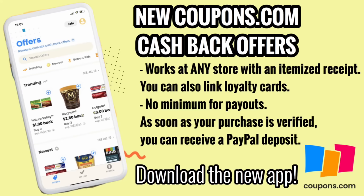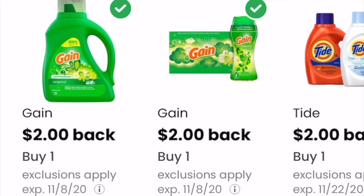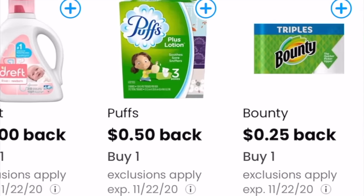This feature lets us coupon at stores we normally wouldn't be able to — 7-Eleven, Aldi, any store with an itemized receipt. You click your coupon savings offer, upload your receipt onto the Coupons.com app, and get cash back almost instantly. As soon as your purchase is verified you can get a PayPal deposit. There's no minimum for payout — unlike some apps with a $20 threshold, this one pays out immediately. I was excited to see P&G coupons on there, including Tide and Gain, which are really hard to come by sometimes, now available via cashback offers.